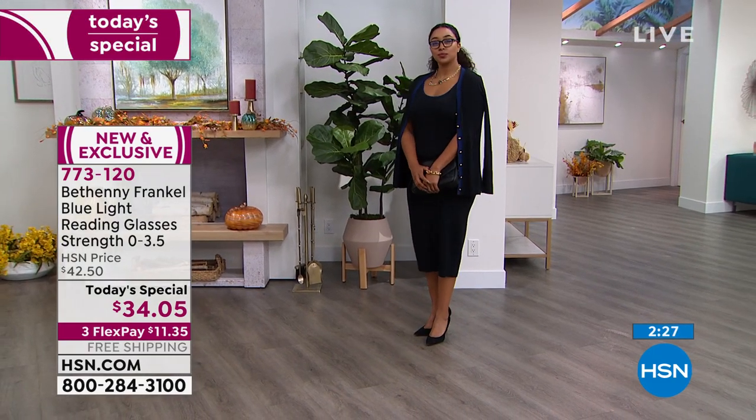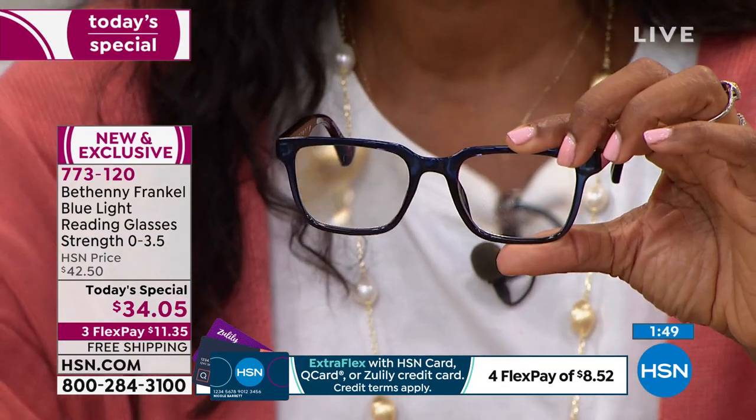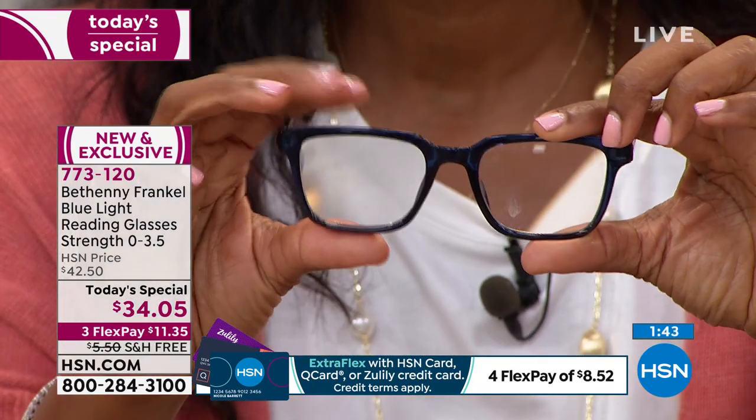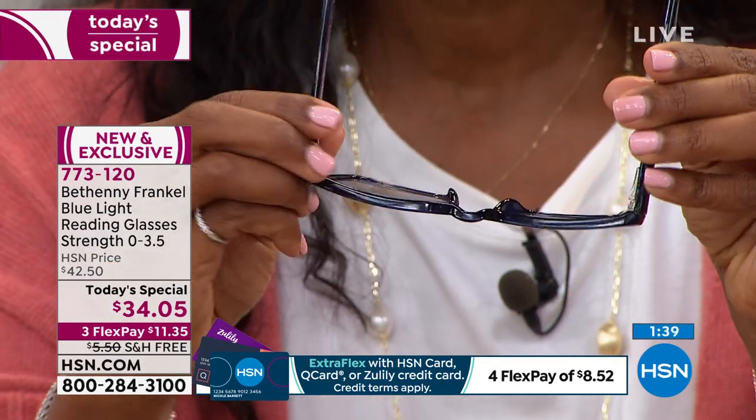You might be on a screen to order these, or on a screen when you call your friend later to say you just bought them — we literally live with screens. You've probably not lived a day in the last 20 years without one. These readers filter 31 percent of blue light from the screen you're watching right now. If you have a TV in your bedroom with the lights out, that blue light is right there in front of you — it would benefit you to have something that blocks and filters it.